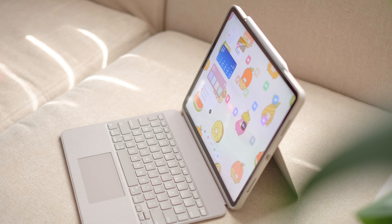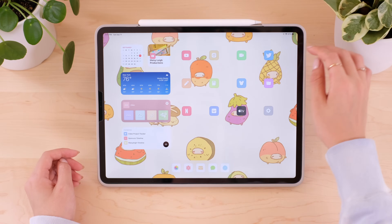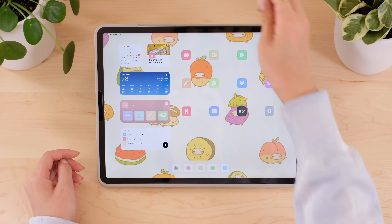Hi, I'm Macy and today I'll be sharing with you my iPad Pro setup and how the iPad fits in my daily workflow.